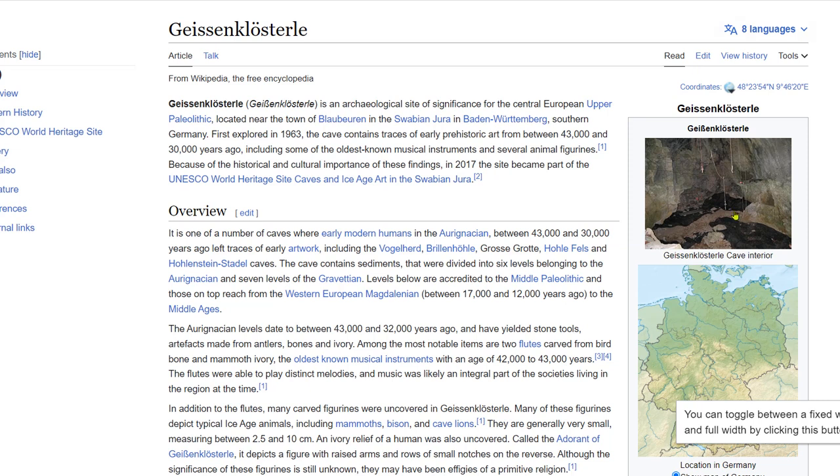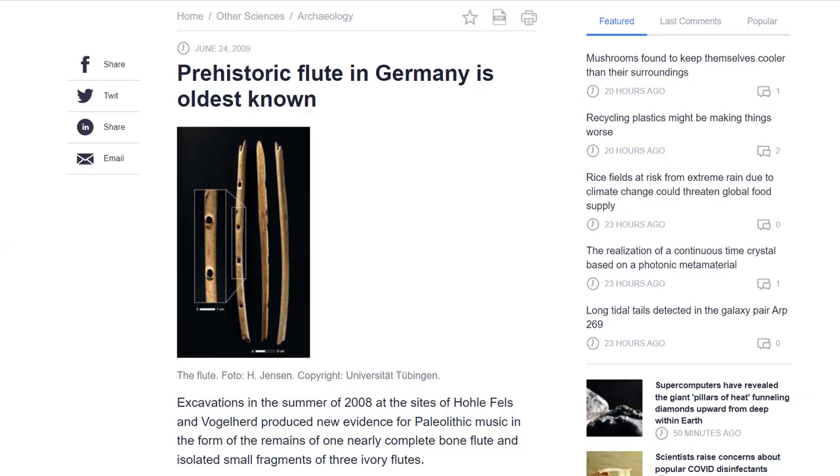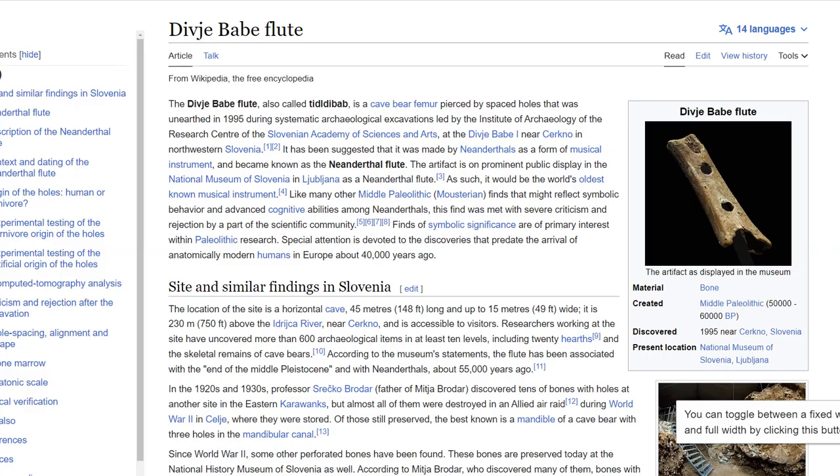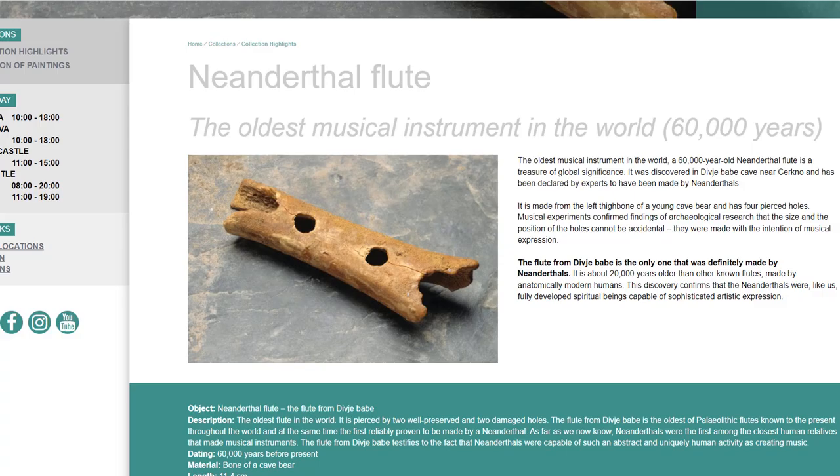Apart from the caves of Swabian Jura, there is no convincing evidence of musical instruments predating 30,000 years before present — or are there? The Geißenklösterle and other caves in Germany range all the way back from 43,000 to 30,000 years, and these discoveries of these flutes were thought to be the oldest instruments in the world from the 2008 excavation. The only problem is they're wrong. There is a Neanderthal flute that was discovered in 1995 during a systematic archaeological excavation led by the Institute of Archaeology of Slovenia. It is in fact the oldest musical instrument in the world that we know of, predating the German Jura flutes which were probably Homo sapien.